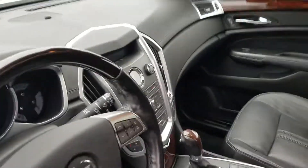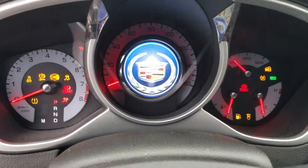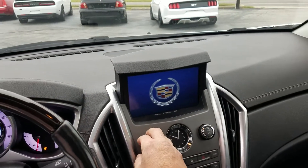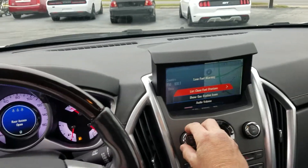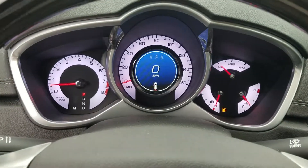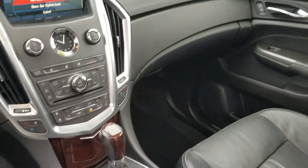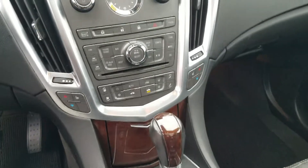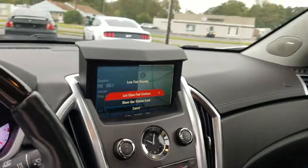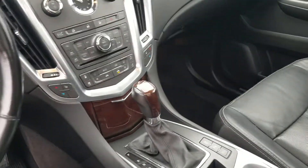This one has just over 90,000 miles on it — 90,300 to be exact. The nav screen pops up here. It needs fuel too. It's not going to show the mileage with the door open, but it's 90,300.